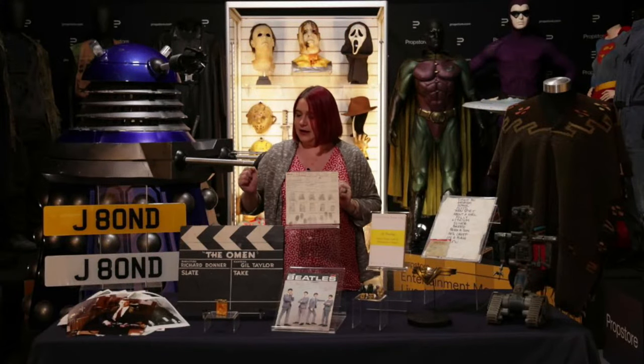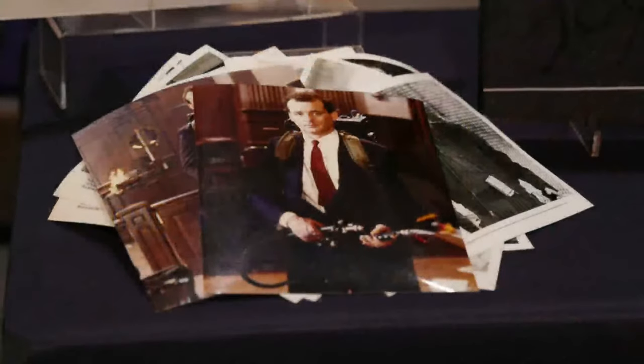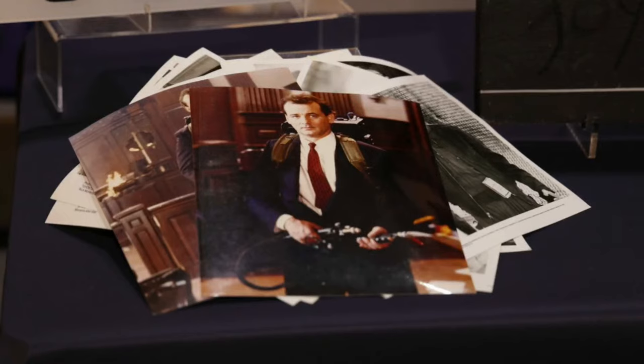Next up, another classic 80s piece: we have a set of nine promotional stills from Ghostbusters. That's a beautiful collection with some really key memorable moments, like from the courthouse and the four main stars together on set. Ghostbusters is obviously well revived recently after the success of the 2021 Afterlife sequel, and rumour has it the next one will also star Ernie Hudson again as Winston, which is very exciting. This one has more of an entry level estimate at £600 to £800.